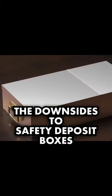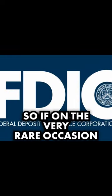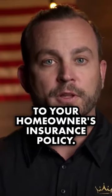The downsides to safety deposit boxes are that they aren't FDIC insured. So if, on the very rare occasion that they're burglarized, you're not covered. However, you can possibly add it to your homeowner's insurance policy.